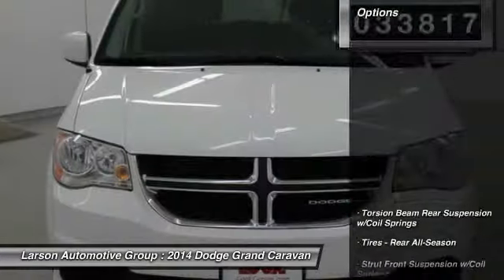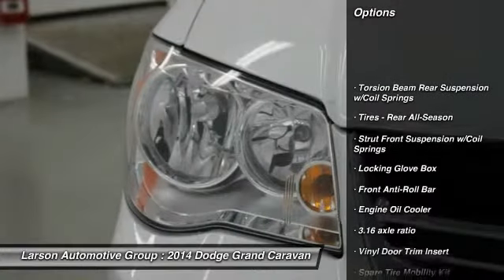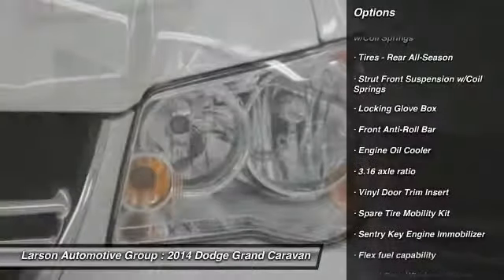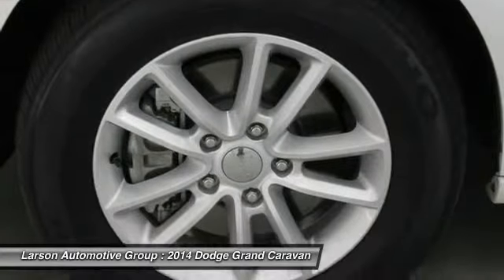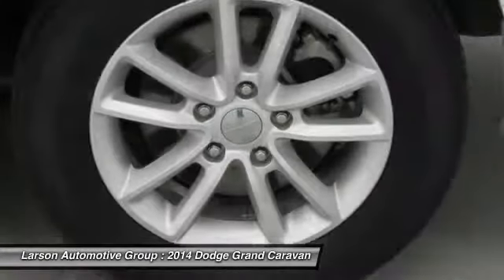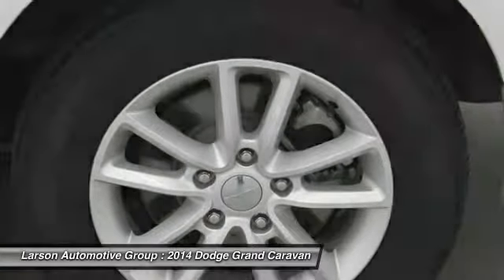Here are some of this vehicle's great options: anti-lock braking system, steering wheel audio controls, front wheel drive, driver airbag, adjustable steering wheel, power steering, four-wheel disc brakes, cruise control, and rear defrost.